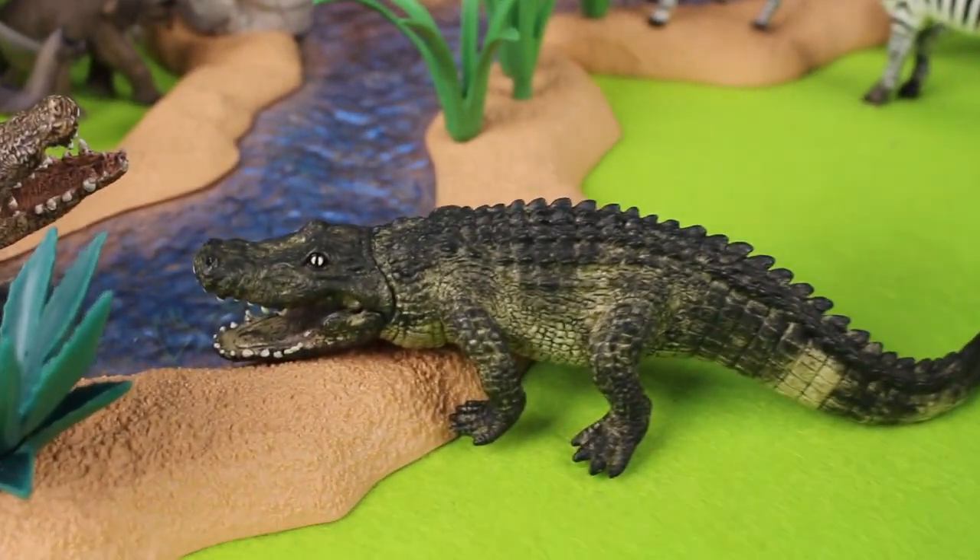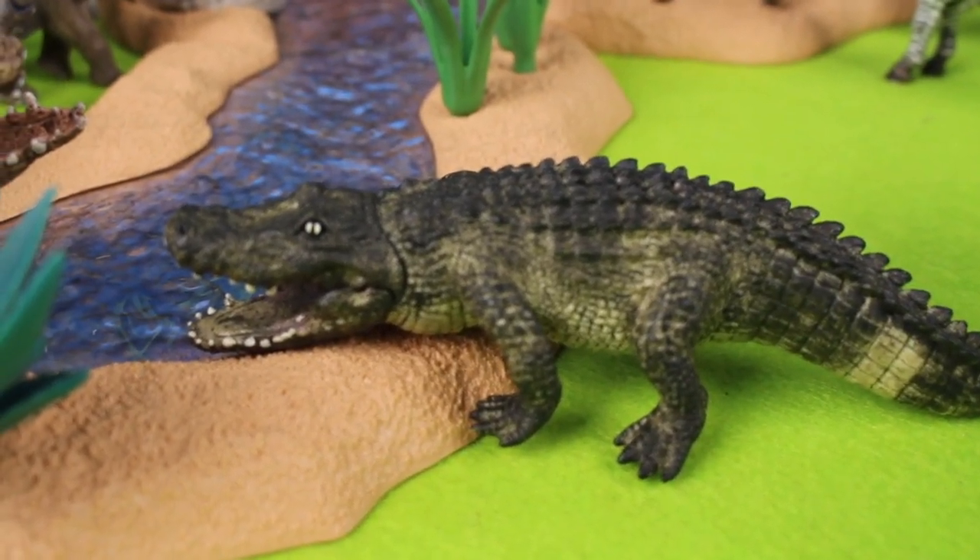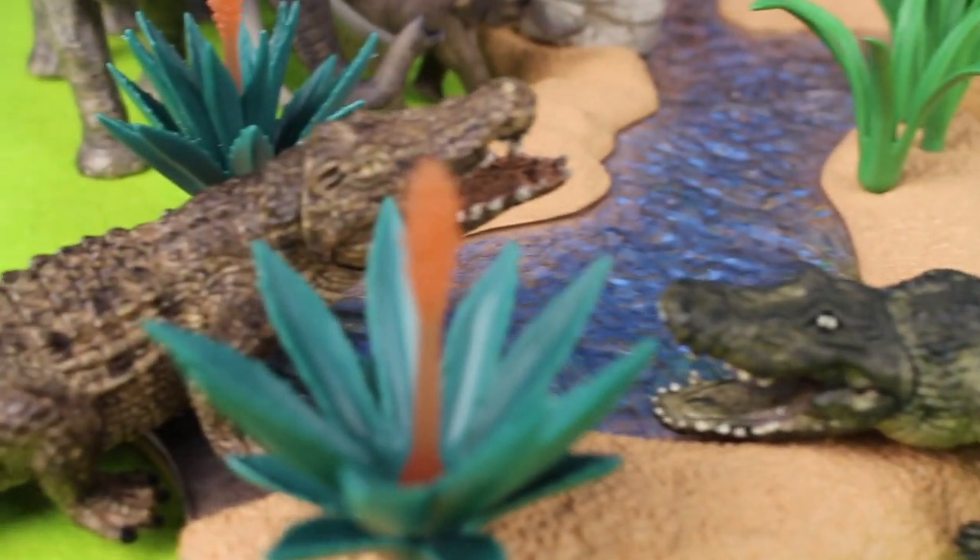Alligators have wider U-shaped snouts, while crocodiles have one tooth sticking up over their upper lip.